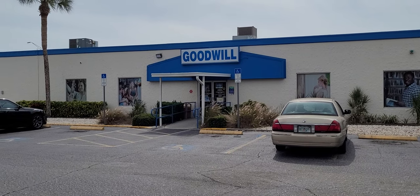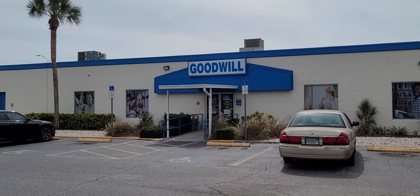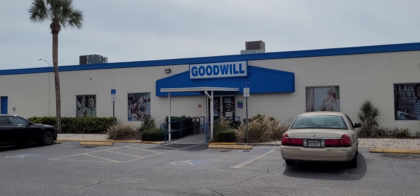Hey y'all, it's the Costume Jeweler. I'm now at the Goodwill in Bradenton, Florida — first time here. Going to go see if they have any purses and jewelry for resale on YouTube and eBay.